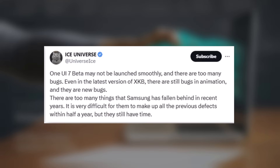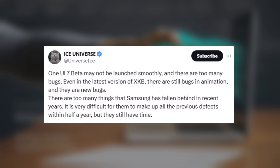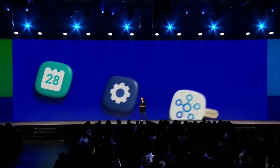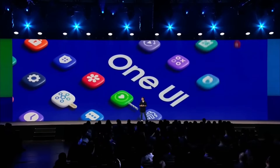Renowned tipster Ice Universe suggests that the initial version of One UI 7 beta might have some bugs. However, this isn't unusual, as beta firmware exists solely for testing purposes. Galaxy users shouldn't be overly concerned, as Samsung plans to begin the public rollout by early 2025.